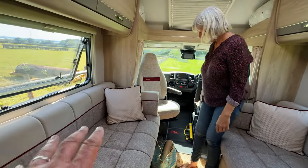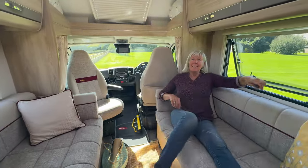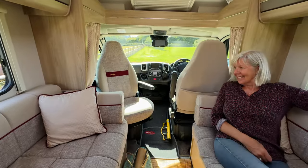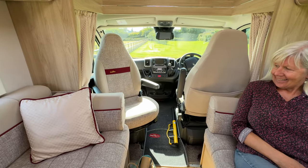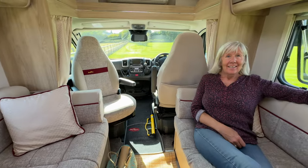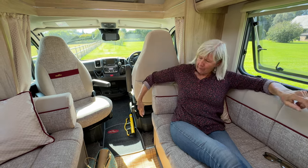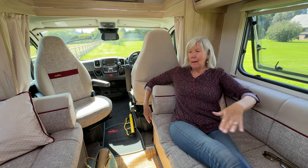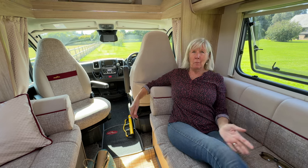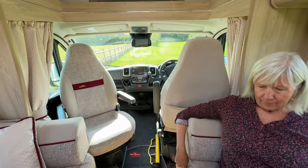We sit on the sofas in the evening because they're so comfortable — just leaning up against the back like that. We did start swivelling the driver's and passenger seats around and putting our feet up on the sofas, but we don't bother anymore because it's so comfortable on the sofas. Some people do turn the seats right round and bring them up to the sofa which would almost make a single bed, but we prefer making the double bed up — for the time it takes it's much better.